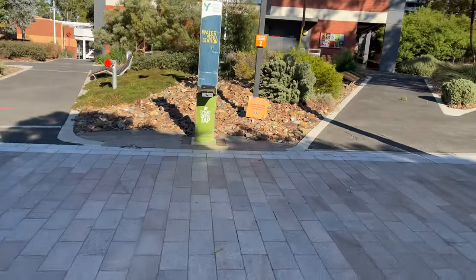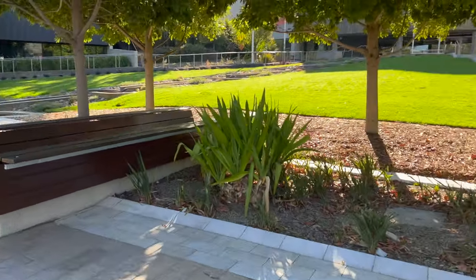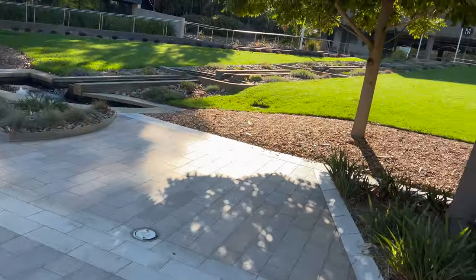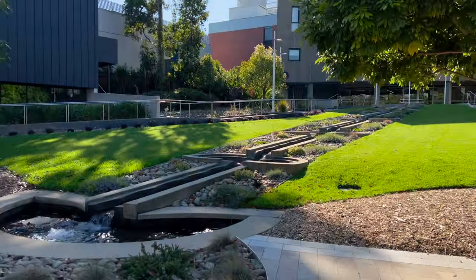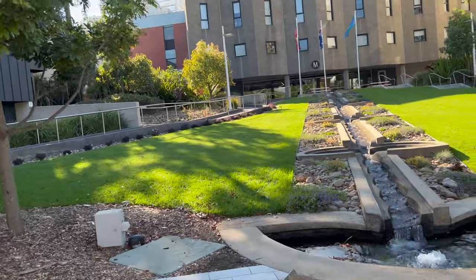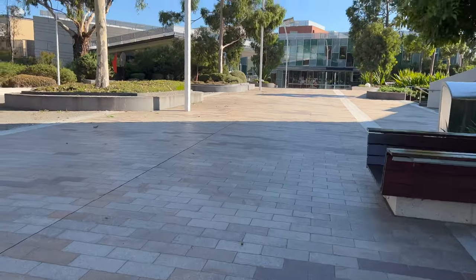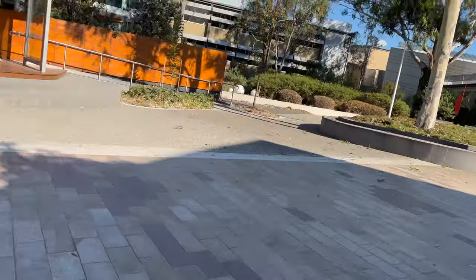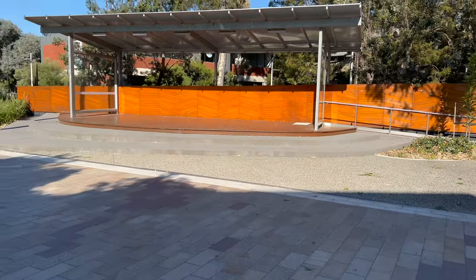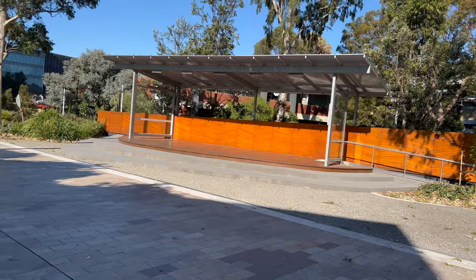This is the water refill station. In front of me is Building M — I had coffee here for the first time. Deakin Student Central is here, so if anyone has a query, students can go to Student Central and ask. And this is a small stage where events are held. Many people perform here — like last week, I saw some students playing guitar here.